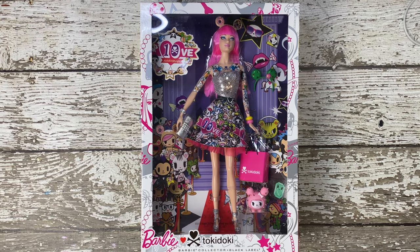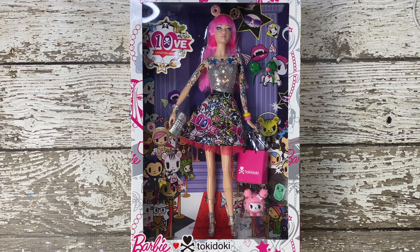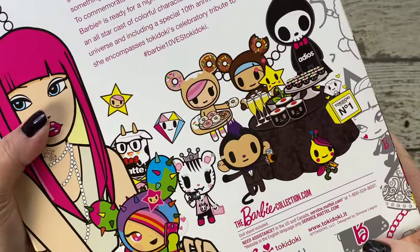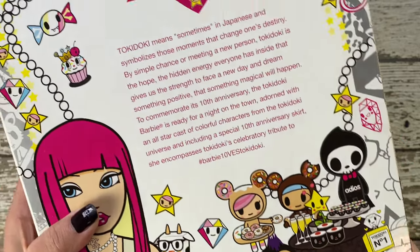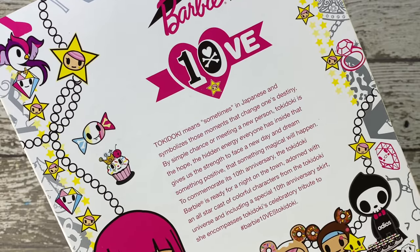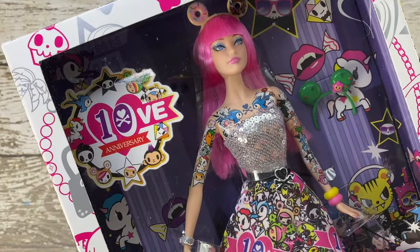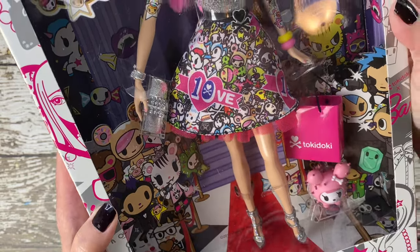Now let me address the controversy that surrounded this collaboration. The 2015 tokidoki Barbie sparked some debate due to its departure from Barbie's traditional look. Some critics argued that the doll's tattoos and bold style were inappropriate for the Barbie brand, while others praised the collaboration for its boldness and creativity. It's always interesting to see how iconic brands push the boundaries and challenge the status quo. I really love this doll, and the reason I got her was because of her ink.